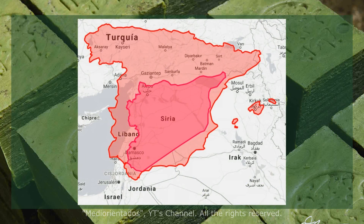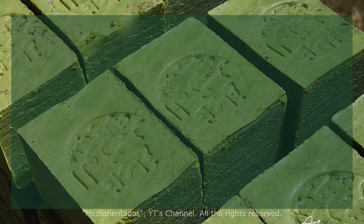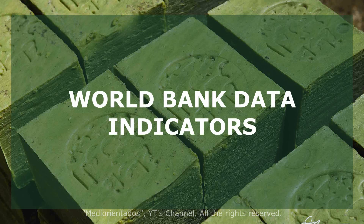Syria is a country of 187,180 square kilometers, about two-fifths the size of Spain, and since 2011 has been the scene of a proxy war between the United States and Russia. I am going to refer to World Bank data to analyze the current situation in Syria.